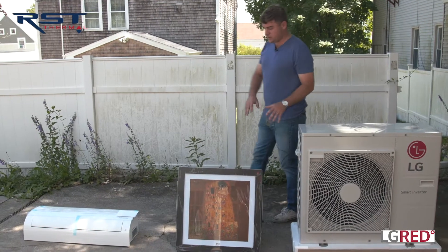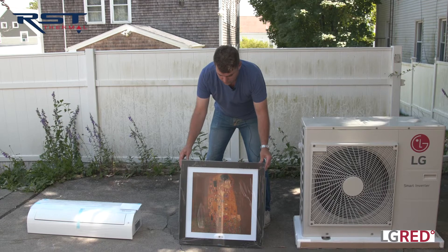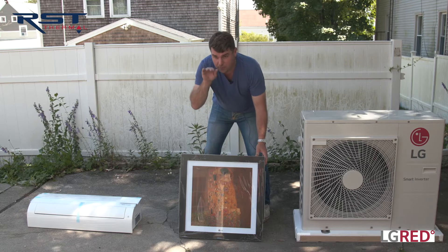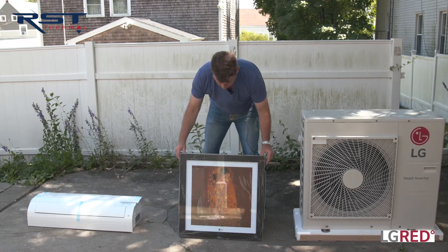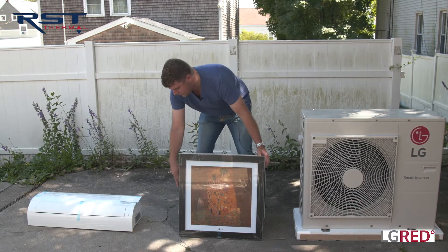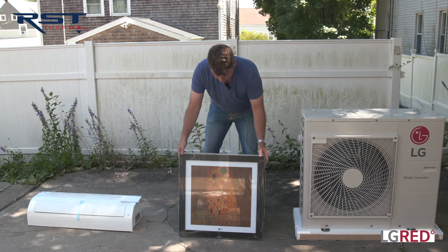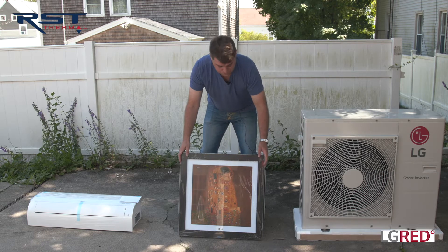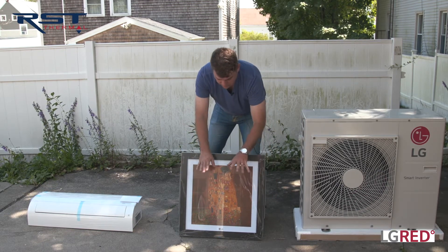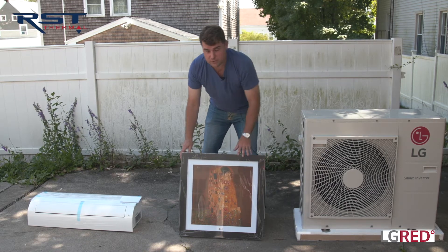These are your indoor options — just a couple of the many we have. This unit we call the Artcool Gallery, commonly referred to as the picture frame unit. It sits on the wall at about picture height. When you turn it on, it opens up, pulls air through here through a filter, through a coil, and out the sides and bottom — doing all your heating and cooling. When it turns off, it closes and you never even know it's there. A nice feature is that it's interchangeable — you can lift the glass and change the picture to a family photo, favorite sports star, music star, whatever you want.